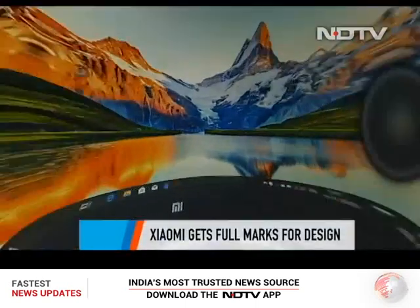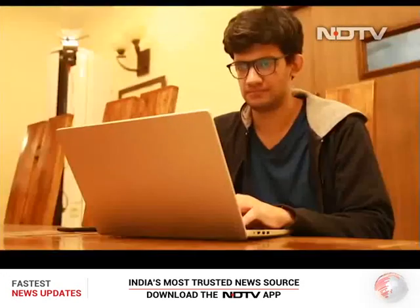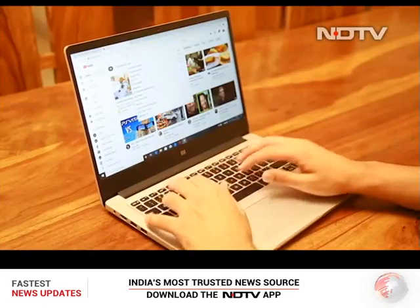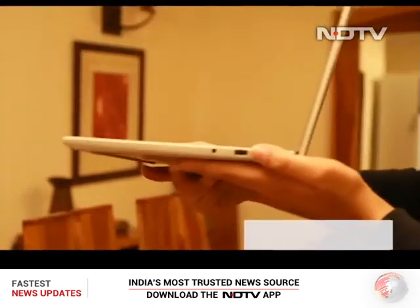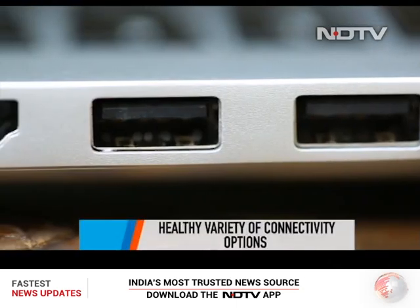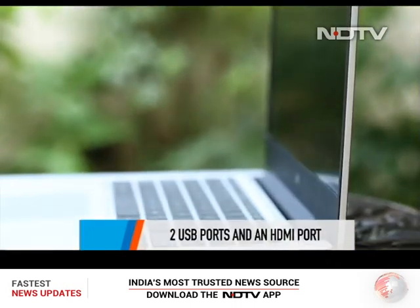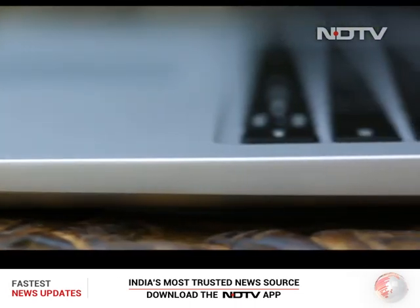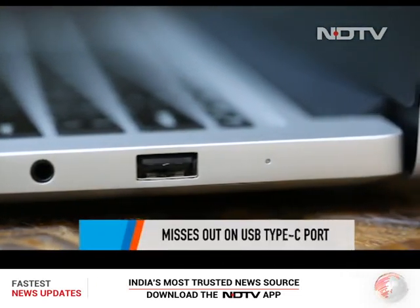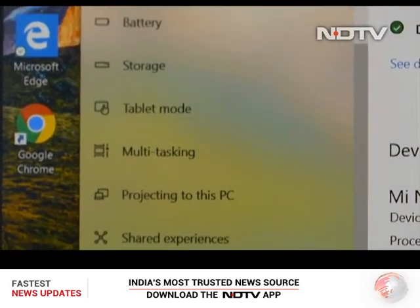The Notebook 14 E-Learning Edition has a stunning design — the metallic body looks beautiful and it's very difficult to say this is a budget laptop. The lightweight, compact 14-inch form factor surpassed our expectations. On the left side there are two USB ports, a power port, and an HDMI port. On the other side there's another USB port and a 3.5mm headphone jack. The absence of a USB Type-C port is a little disappointing.